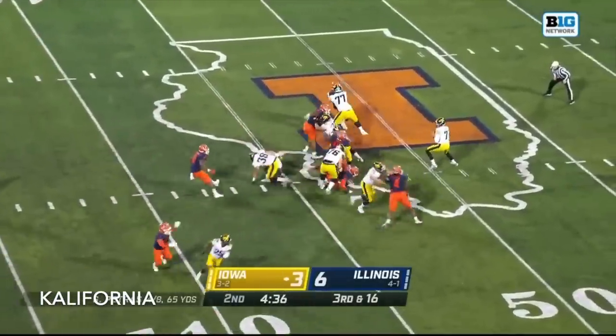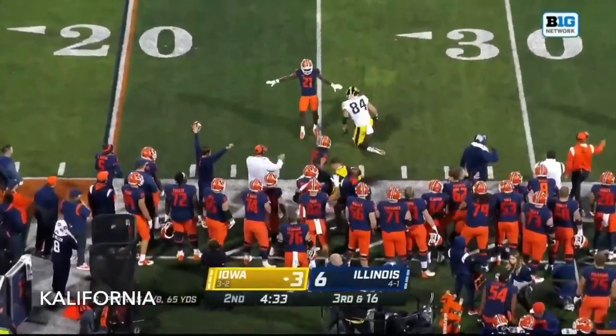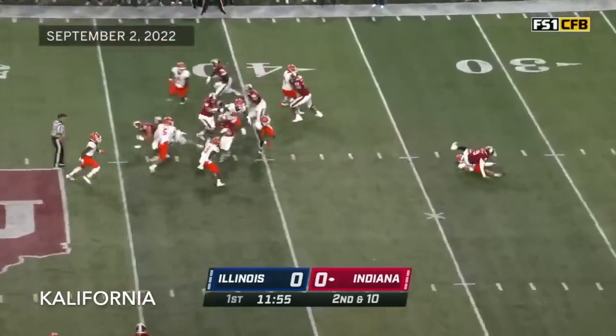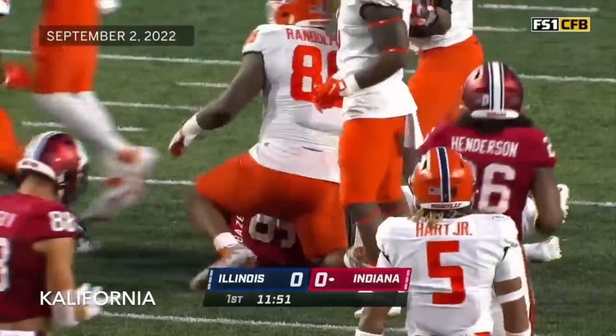After great field position, now a third and long. A flag is thrown, and that's incomplete intended for Laporta at the 20 — the transfer, who carried it 14 times for 87 yards. And right away, look at that — it's Sidney Brown cracking through.